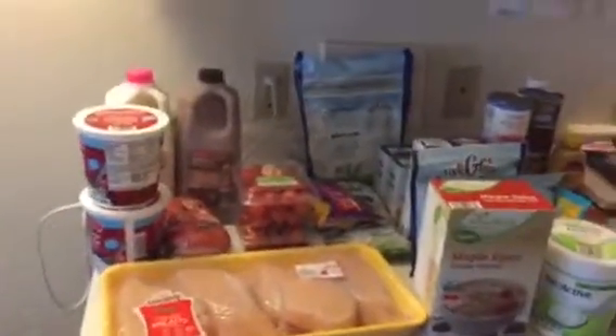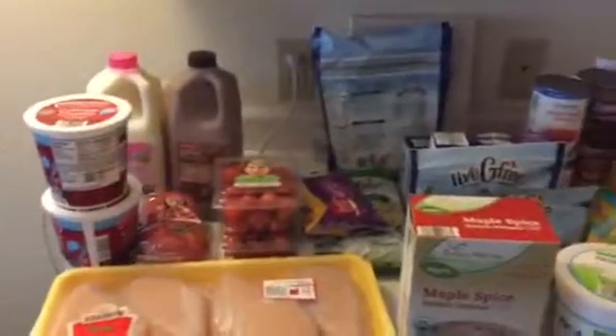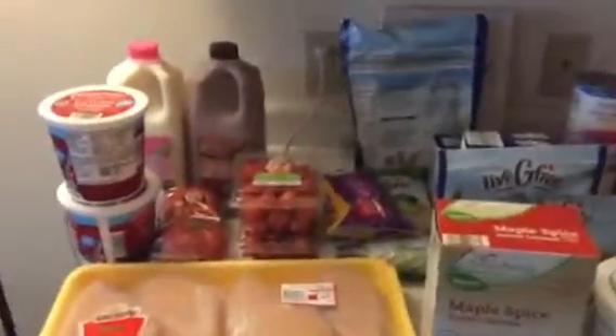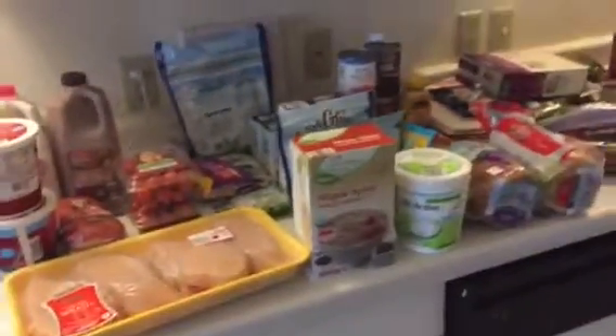Hi guys, I'm back with another video. I'm doing a grocery haul again today. I haven't gotten everything on my list yet, but I got most of it, so I figured I'd show you guys what I got. This is all from Aldi. I have that stuff and that stuff, and as you can see in my apartment I have very little counter space.